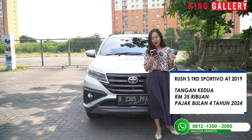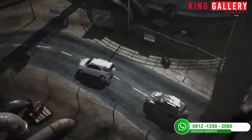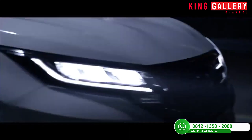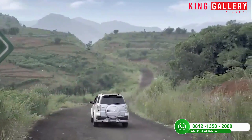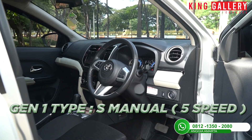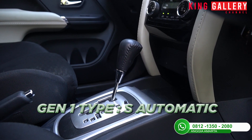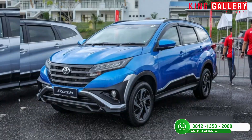Mengenai Toyota Rush sendiri, mobil ini lahir pada tahun 2006 dan hingga saat ini hanya memiliki 2 generasi, tapi sudah banyak banget facelift yang terjadi. Generasi pertama berlangsung dari 2006 sampai 2016, muncul dalam 3 varian: tipe G manual 5-speed, tipe S manual 5-speed, serta varian tipe S automatic 4-speed. Pilihan warnanya cukup banyak dari dulu sampai sekarang: biru, merah, silver, hitam, dan warna lainnya.